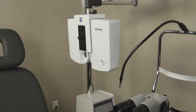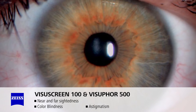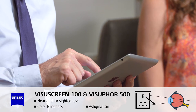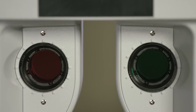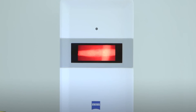Modern-day technology has made it possible for the exam to be more convenient and precise. Vision problems such as nearsightedness, farsightedness, and astigmatism can be accurately diagnosed with the Zeiss Visual Screen 100 and Visual For 500 systems. The doctor has complete control with an iPad, providing a quicker, more accurate exam, and can instantly show you a comparison between your current and new prescription.